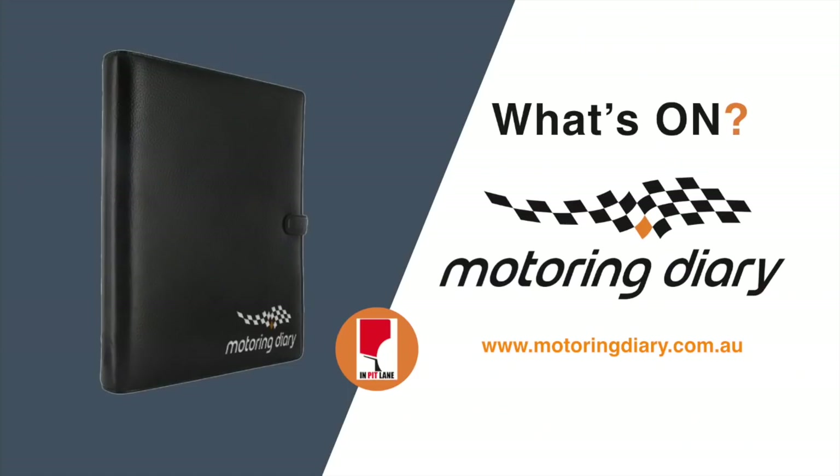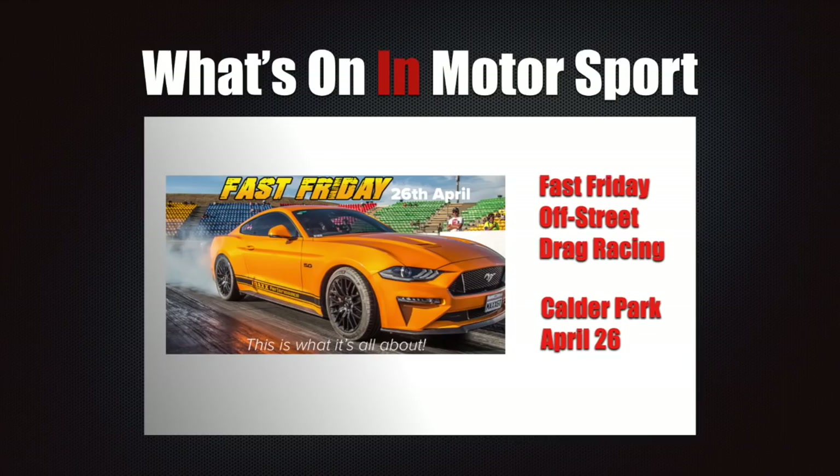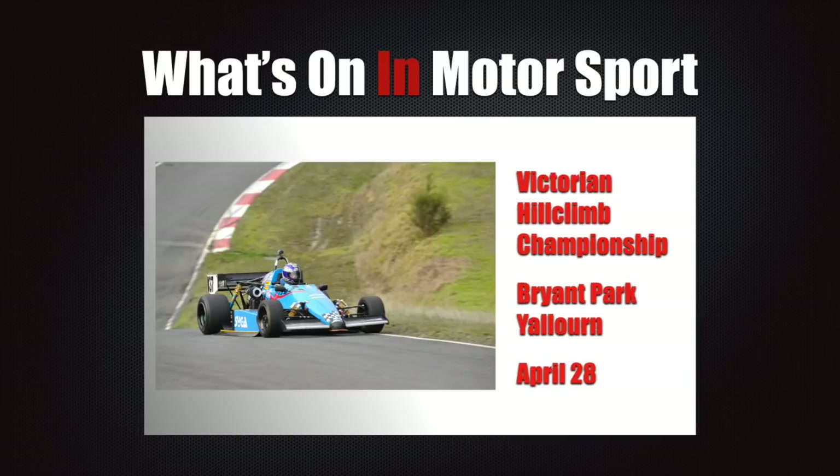What's on in motorsport, brought to you by the Motoring Diary — your must-have guide for all motoring enthusiasts. Coming up this weekend, it's off-street drag racing at its very best with Fast Friday at Calder Park. With the track lightning fast from the recent King of the Hill meeting, expect to see some fastest-ever times as Melbourne's quickest street cars and bikes take to the famous Calder Park quarter mile. All cars and bikes are welcome — gates open at 4:30pm, racing starts at 6, and yes, you can enter on the night.